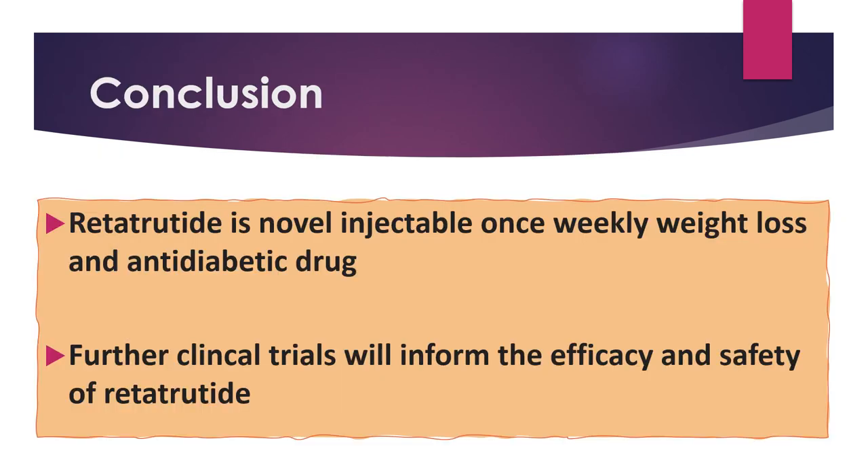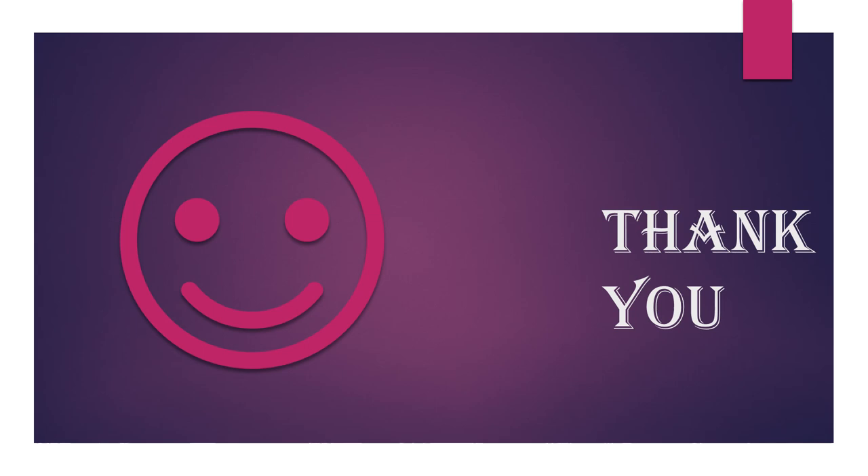In conclusion, retatrutide is a novel injectable once-weekly weight loss and anti-diabetic drug. We are waiting for further clinical trials to inform more about the efficacy and safety of retatrutide. Thank you, my dear colleagues, for watching. Please don't forget to subscribe to my YouTube channel. See you in the next video — goodbye.